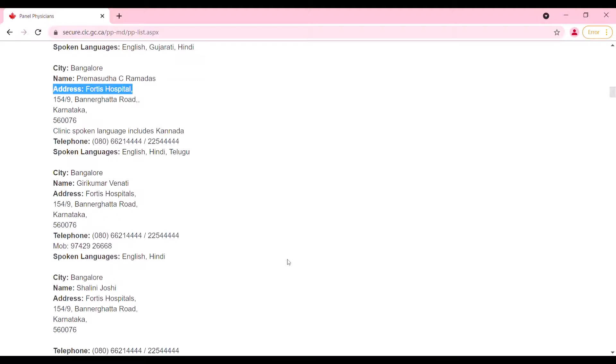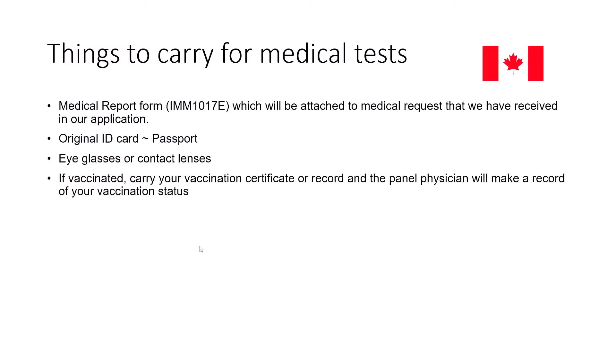After they confirmed the appointment, I went with all the required documents. The documents I carried were: the medical report form IMM 1017, which is attached to your medical request letter from IRCC; my original government-issued ID card — most likely your passport; and eye glasses or contact lenses if you have them, since there will be an eye checkup. It's also newly added that if you are vaccinated, you need to carry your vaccination certificate or record, as the panel physician will make a record of your vaccination status.